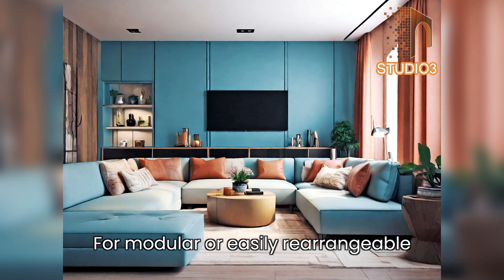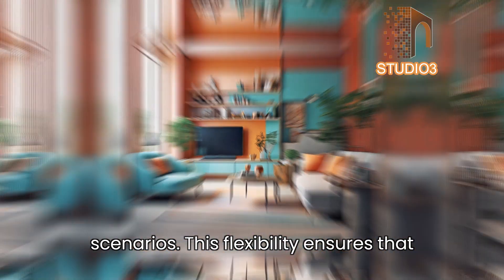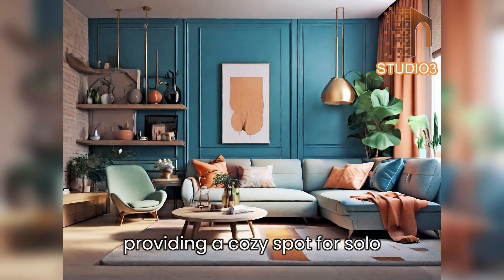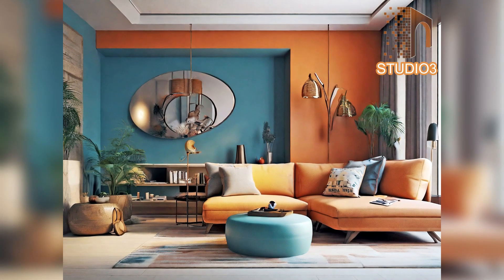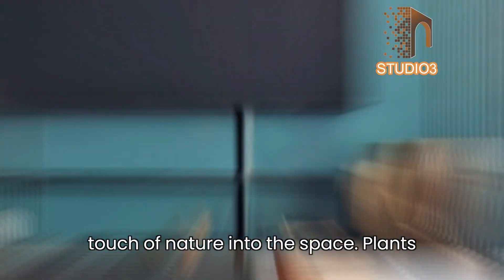Tip 13 — flexible seating arrangements: opt for modular or easily rearrangeable furniture to adapt to different scenarios. This flexibility ensures that the living room can serve multiple functions, from hosting guests to providing a cozy spot for solo relaxation.